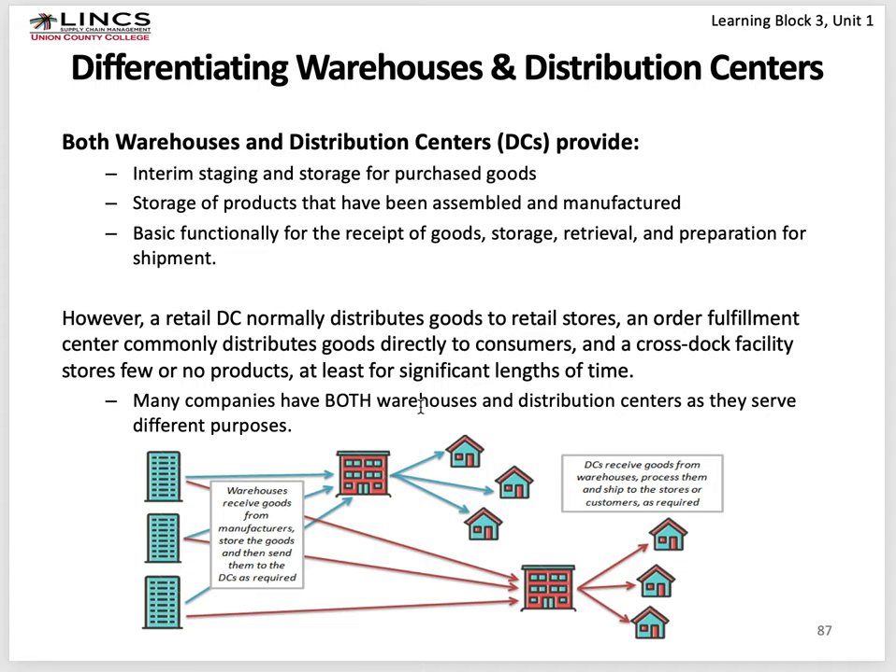Distribution centers handle the storage of products that have been assembled and manufactured, with basic functionality for receipt of goods, storage, retrieval, and preparation for shipment. A DC normally distributes goods to a retail store. An order fulfillment center commonly distributes goods to consumers. A cross-dock facility stores no products for any significant length of time — a rule of thumb is 24 to 48 hours. So warehouses receive goods from manufacturing facilities, and DCs receive goods from warehouses, process them, and ship them to stores or homes.